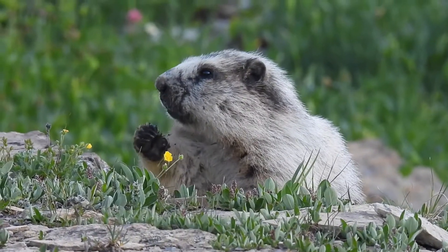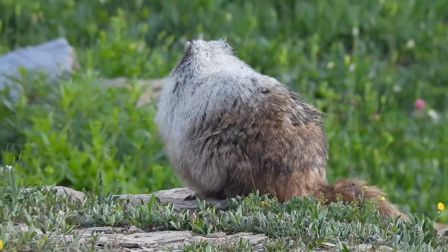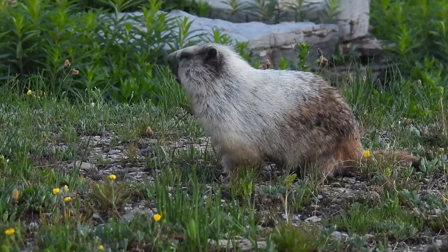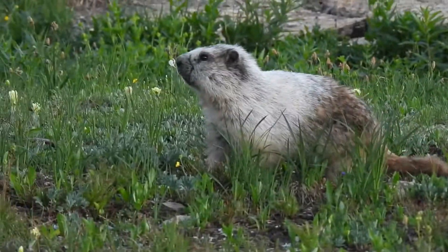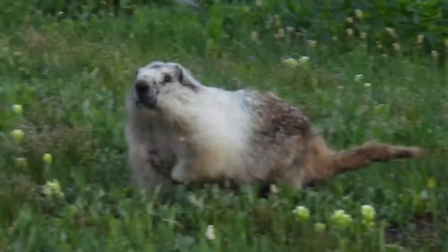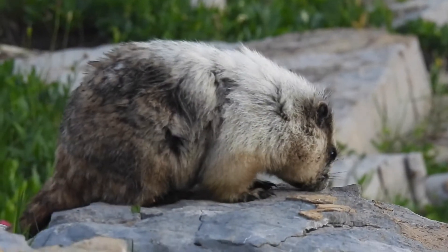At Glacier Park's Logan Pass, we find an enormous member of the squirrel family scurrying through the alpine flowers. It looks a little like a groundhog. This is a hoary marmot, named for the gray hair that covers the top half of their body. The back half and tail are reddish-brown, and the feet are black with strong claws for digging burrows.